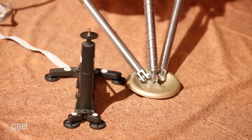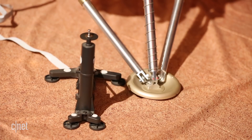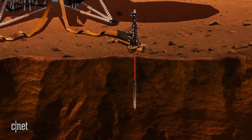It also has a heat flow and physical properties probe, which is a self-hammering nail, and it's going to go down the surface of Mars by 5 meters or 15 feet. So that's pretty far down — that's the furthest we've ever gone under the surface of any other planet.